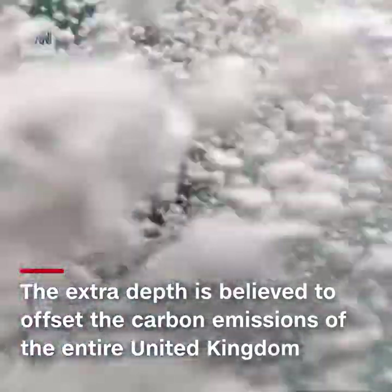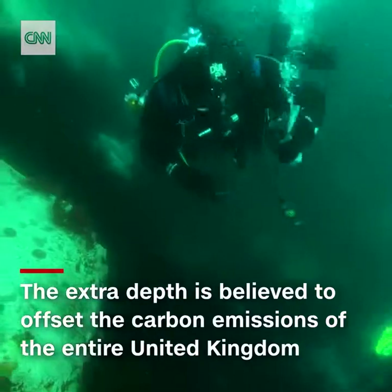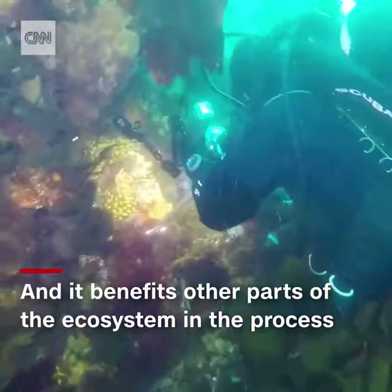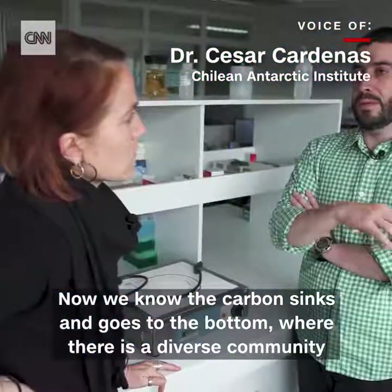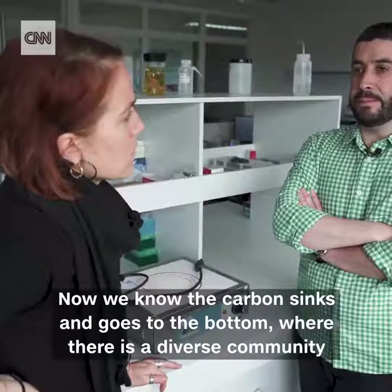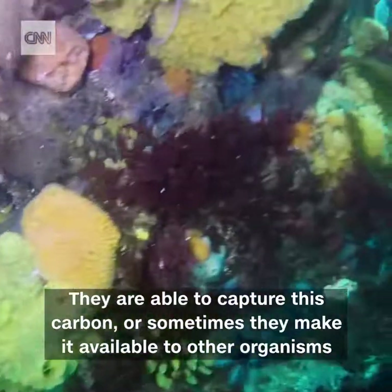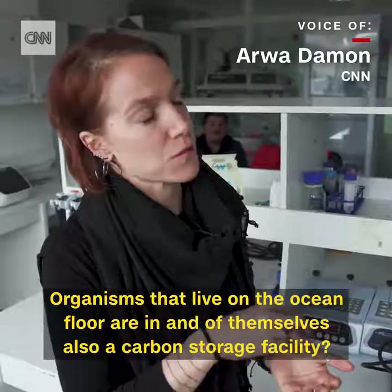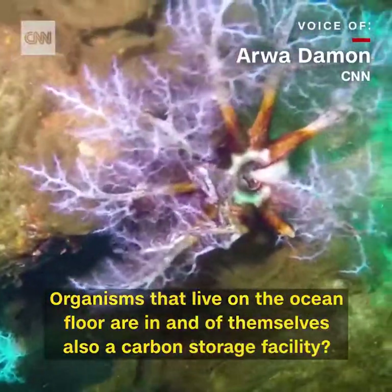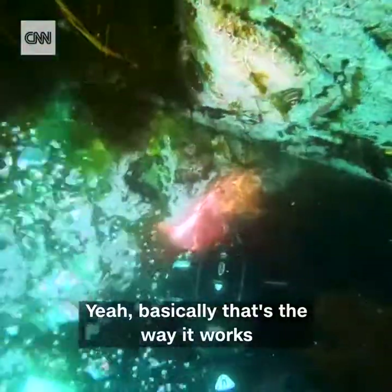The extra depth these tiny creatures swim to in the Antarctic is believed to offset the carbon emissions of the entire United Kingdom and benefit other parts of the ecosystem in the process. Now we know that the carbon sinks and goes to the bottom where there are very diverse communities that are able to capture this carbon and use it, or sometimes make it available for other organisms. Essentially, the organisms that live on the ocean floor are themselves also a carbon storage facility.